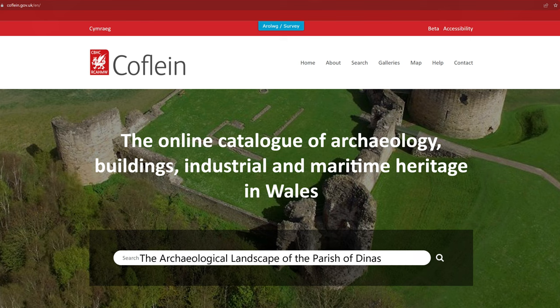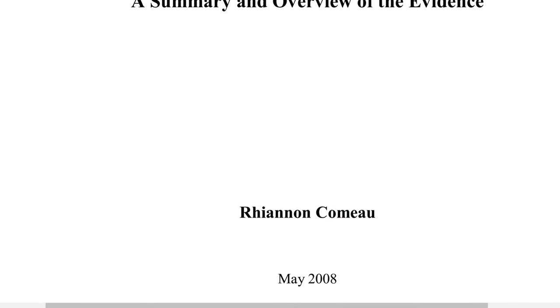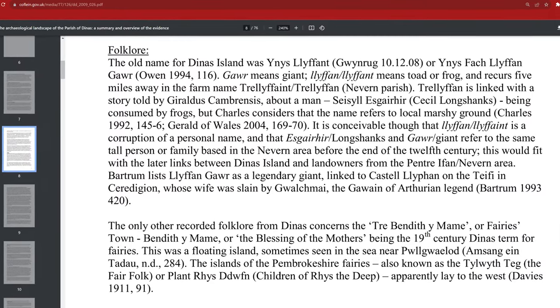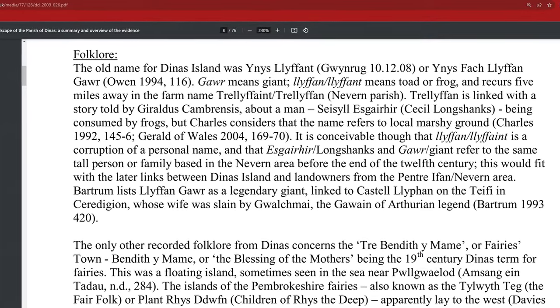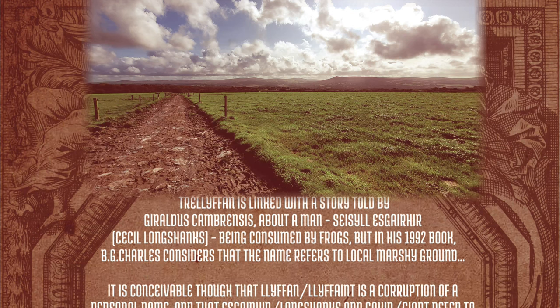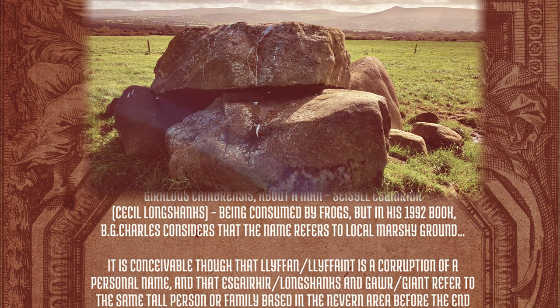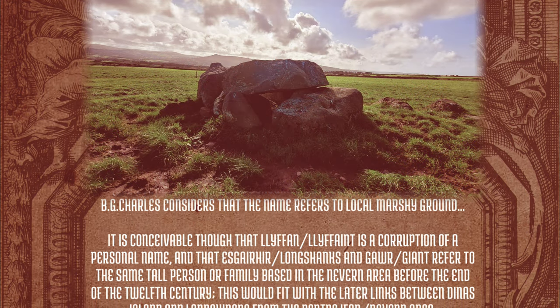Titled 'The Archaeological Landscape of the Parish of Dynas: a summary and overview of the evidence', written by Rhiannon Camot in 2008 — please find a link in the description. The old name for Dynas Island was Innesa Llyphant, or Unnesfach Llyphant Gaur. Gaur means giant, and Llyphant means toad or frog, and recurs five miles away in the farm name Trelefant. Trelefant is linked with the story told by Geraldus Cambrensis about a man, Cecil Escahir — Cecil Longshanks — being consumed by frogs. But in his 1992 book, B.G. Charles considers that the name refers to the local marshy ground.